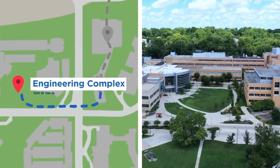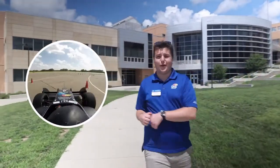So this is our engineering complex. It's home to our largest professional school here at KU. All sorts of great projects are happening here, such as Jayhawk Motorsports.